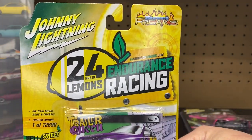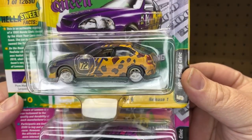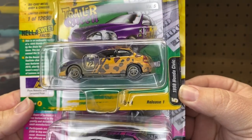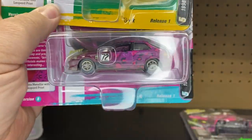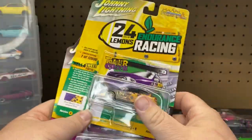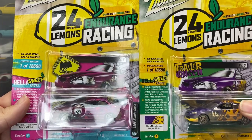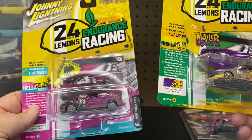We're going with the 24-Hour Lemon Endurance Racing. We have the '98 Honda Civic, and then we have another '98 Honda Civic — two different colors, both from the Endurance Racing. So these are the newest ones that are out.